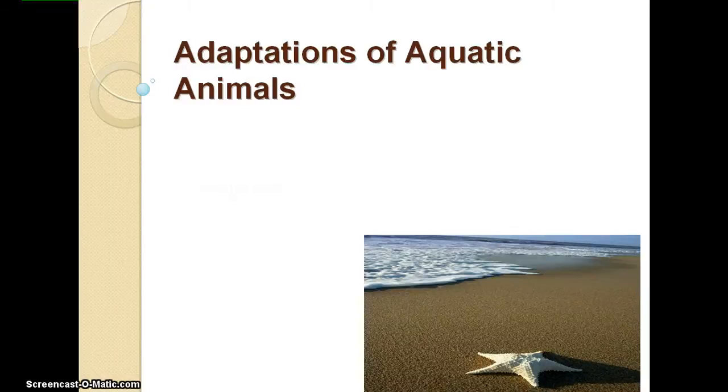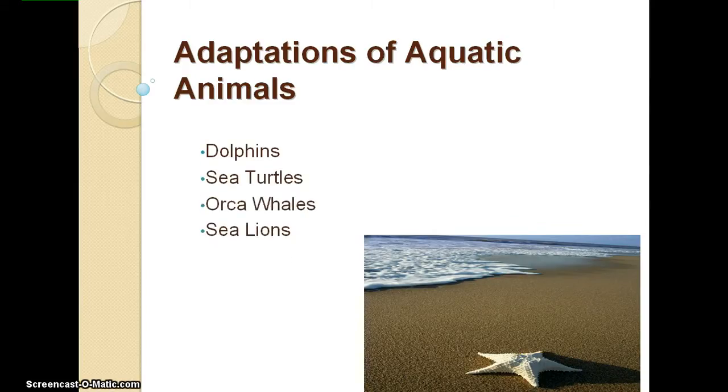Today, our lesson is going to be on the adaptations of aquatic animals. We will be looking at dolphins, sea turtles, orca whales, and sea lions.